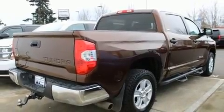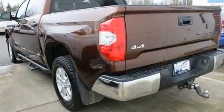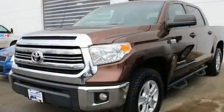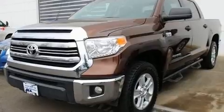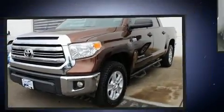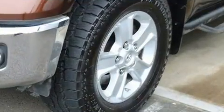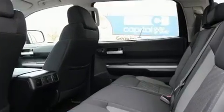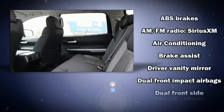All of the premium features expected of a Toyota are offered, including one-touch window functionality, a tachometer, a rear step bumper, skid plates, a trailer hitch, and cruise control.